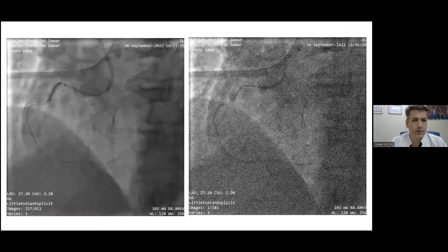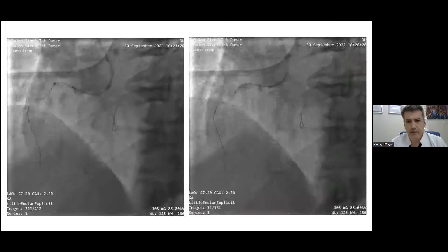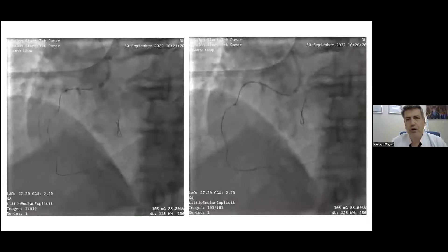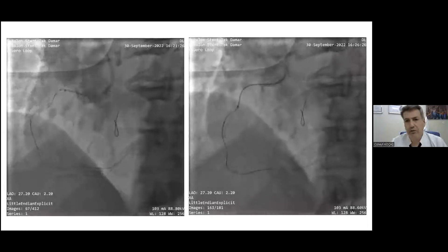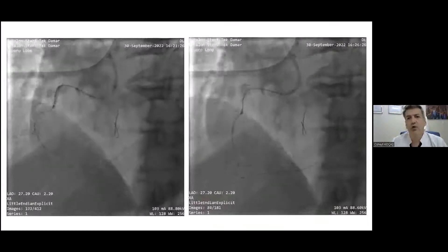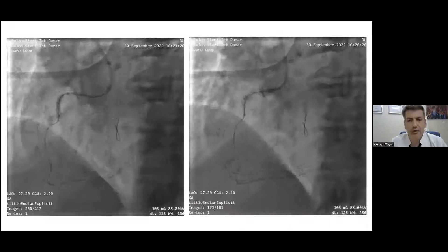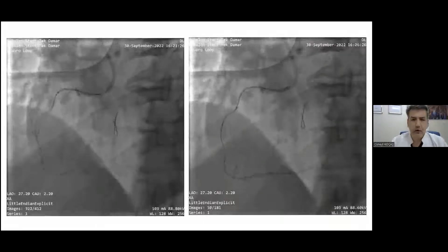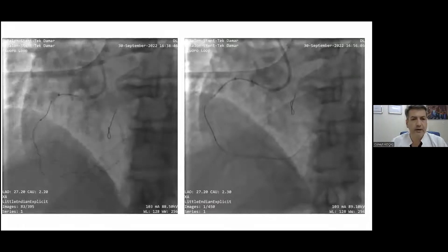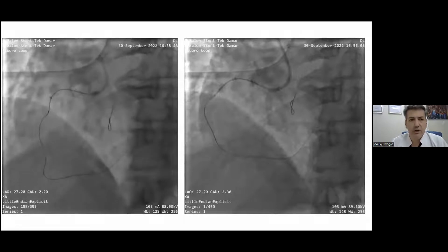We brought in our guideliner to improve support and used the inchworm technique to advance it — taking a 2.0 balloon approximately and advancing the guideliner. But it did not advance beyond a certain point. We then tried Artemis balloon — one of the lowest-profile CTO balloons — but unfortunately it could not cross the mid-RCA even with guideliner support. We were in a very desperate situation: wire in the distal part but uncrossable microcatheter and uncrossable balloon.